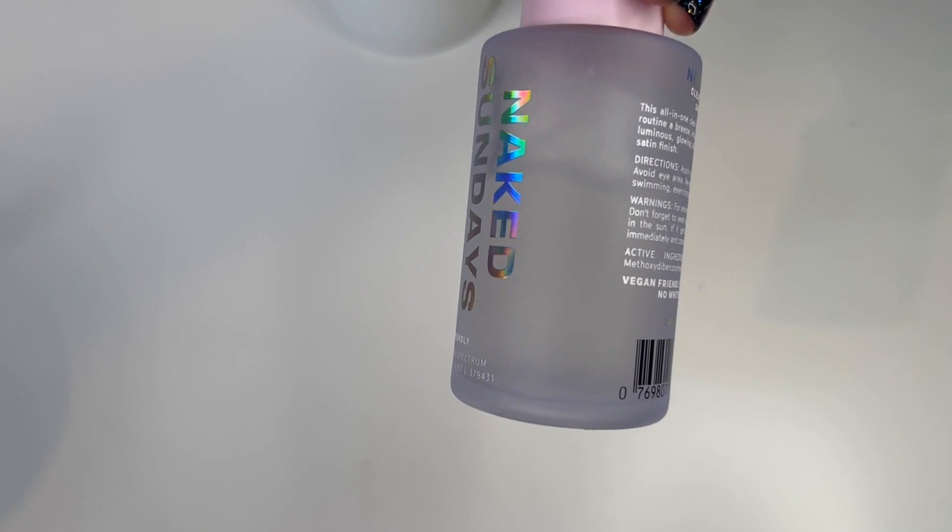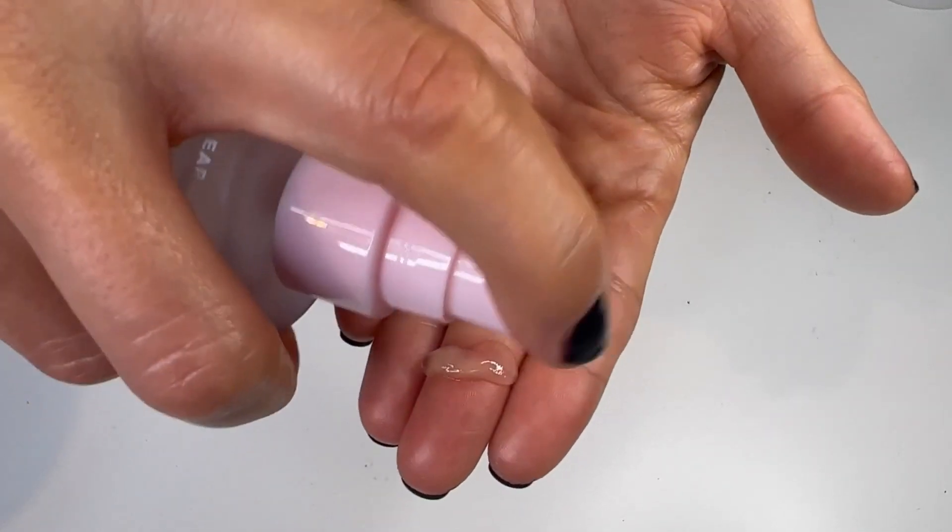Next up is Naked Sundays' Clear Glow Radiant Sun Serum SPF 50 — an invisible antioxidant sunscreen all about the glow, with squalane and jojoba oils. But what a bummer. It is super lightweight and feels like a light oil, not heavy or greasy. I'd seen people on Instagram raving about it, but I've just taken off all my skincare — it's all pilling underneath. So now I have to take it all off and do my skincare again. That, my friends, is a total bust.